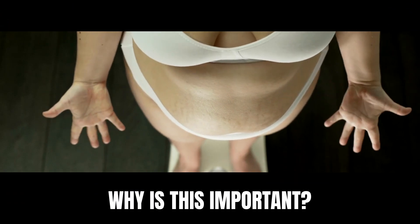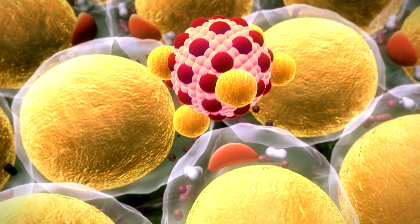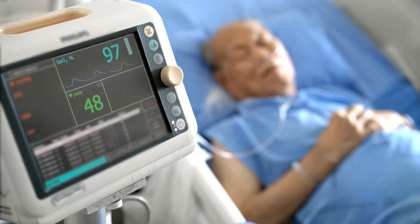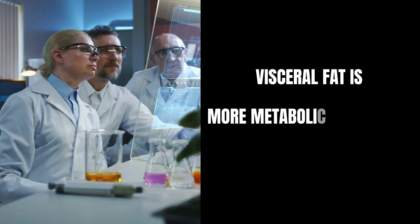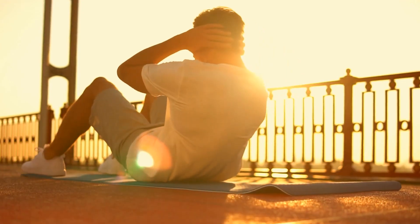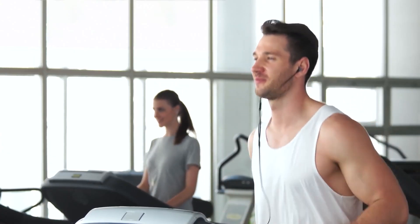Why is this important? A study by Harvard Medical School suggests that visceral fat releases inflammatory substances that increase your risk of cardiovascular diseases, making it potentially dangerous. However, the same study also notes that visceral fat is more metabolically active than subcutaneous fat. This means, with the right kind of exercises and efforts, you can trigger your body to tap into this fat for energy more readily.